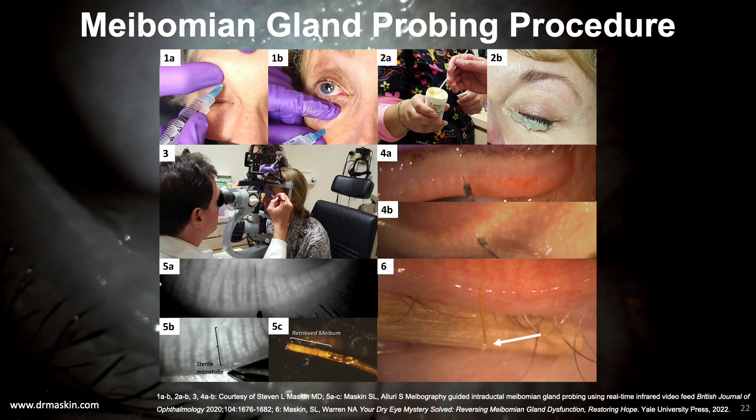This slide composite shows an overview of the probing procedure. Figures 1A and 1B show administering a supraorbital and infraorbital nerve block. Figure 2A shows obtaining the topical anesthetic ointment, and 2B shows the lids closed after placing the ointment on the lower lid margin, anesthetizing both upper and lower lid margins simultaneously. In Figure 3, I am probing at the slit lamp with a technician providing gentle support on the back of the patient's head. Figures 4A and 4B show probing of the upper and lower lids respectively. Figure 5A shows a 4mm probe safely within the central duct of the meibomian gland, while 5B, 5C, and 6 show retrieval of a meibum sample from within the central duct for analysis, avoiding contamination from surface lipids.